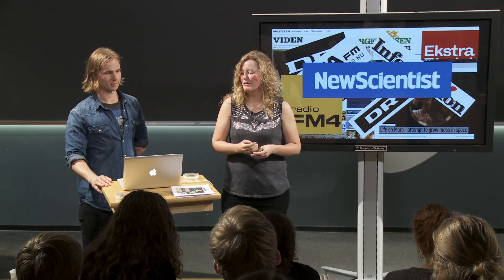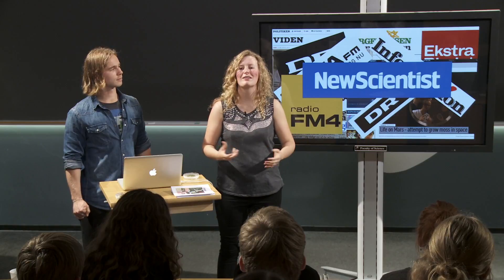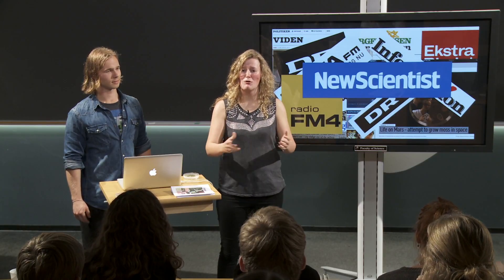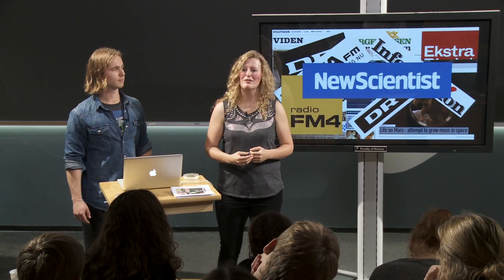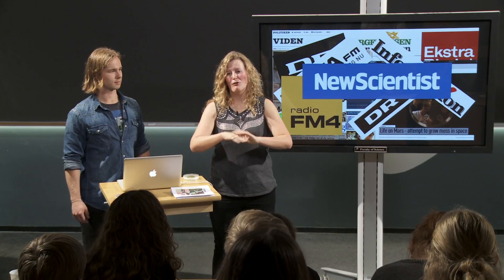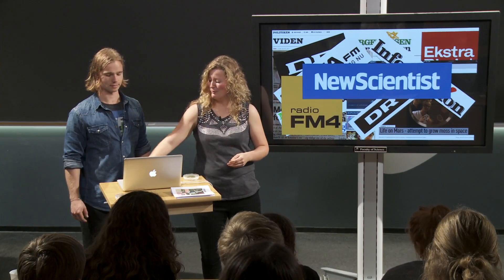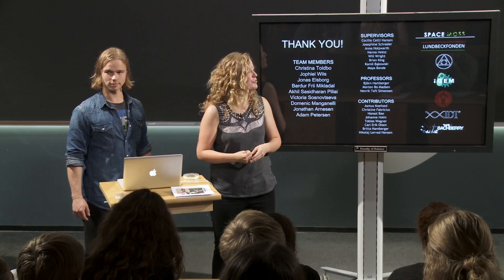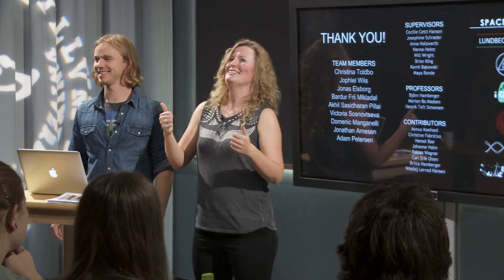We were actually the most-printed article from Ritzau, the news agency in Denmark, the week before we went to Boston to compete. We're also very proud to be featured in New Scientist, one of the biggest science magazines for the general public in the world. That means we got the message across that students can do science that is important and relevant — and there should be a foundation for students to do projects like this so everyone can have the experience we had. Thank you to the rest of our team and our sponsors.